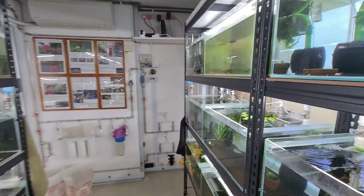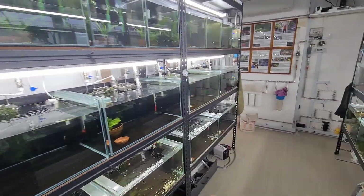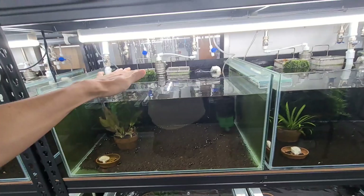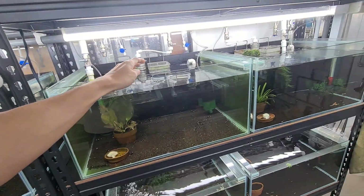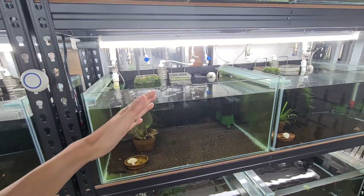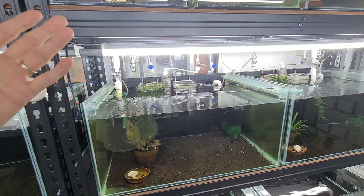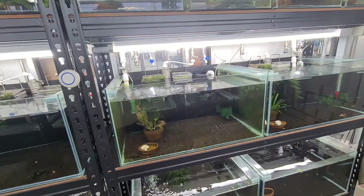Coming back to the pH topic — recently we tested quite a lot of tanks, and over a few years we actually tested one of the tanks at my place that is already four years old. It's using ADA version one and it's still buffering at 5.8. When we think about buffering capacity, four years is a long time. We do weekly water changes, and even if we do two water changes a month, that's a significant number over four years.